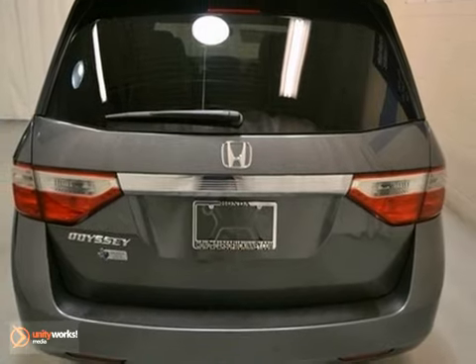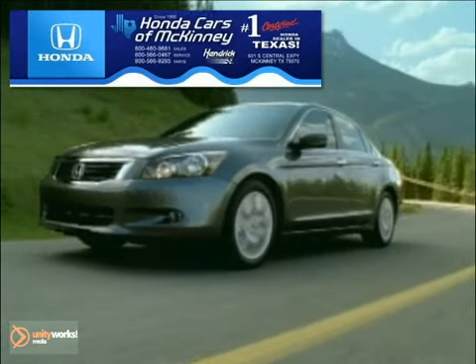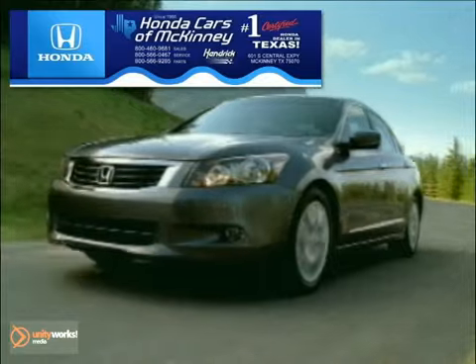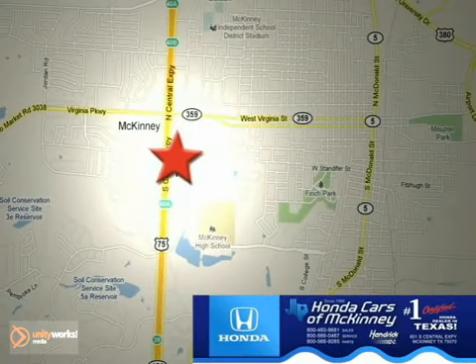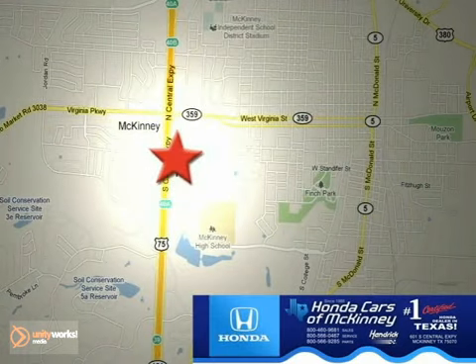Come in and take it for a test drive. Honda Cars of McKinney is the source for all your automotive needs. Stop in today — we're conveniently located on Highway 75 northbound at exit 40A in McKinney.